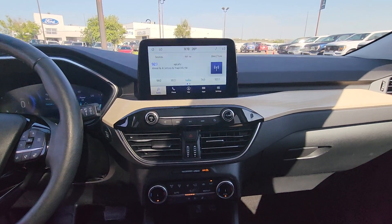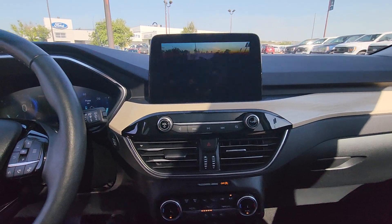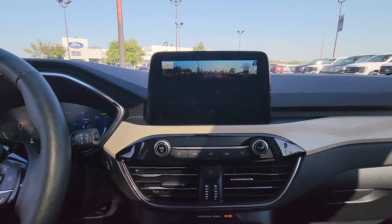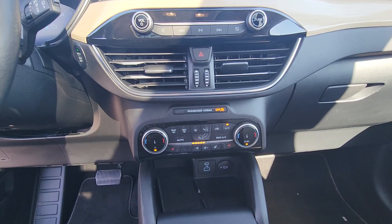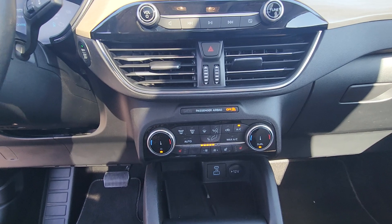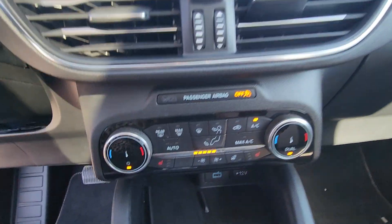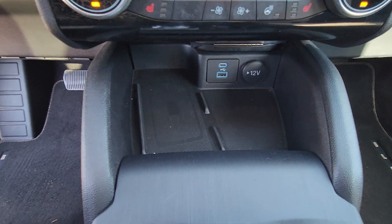On the center screen you have options for audio, phone, navigation, as well as other apps and settings. And you do have a backup camera. Underneath that you have manual climate control settings with heated seats for both driver and passenger, as well as a heated steering wheel. Underneath that you have charging ports and a wireless charging pad.